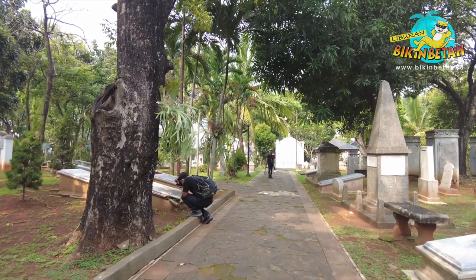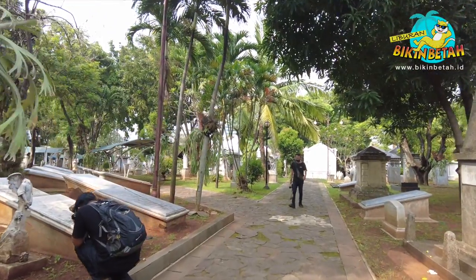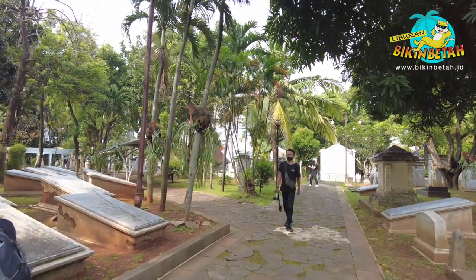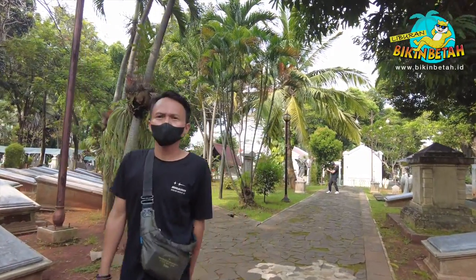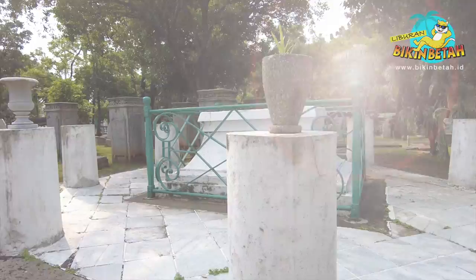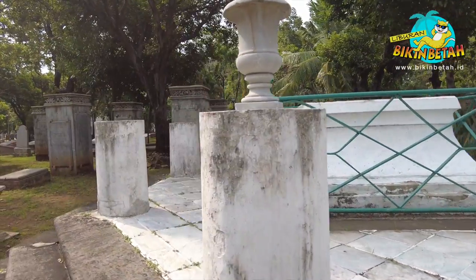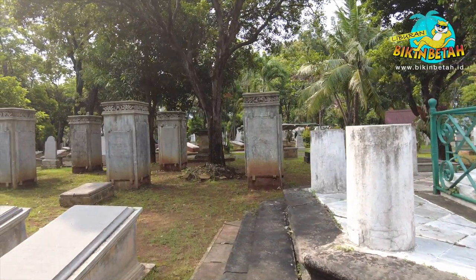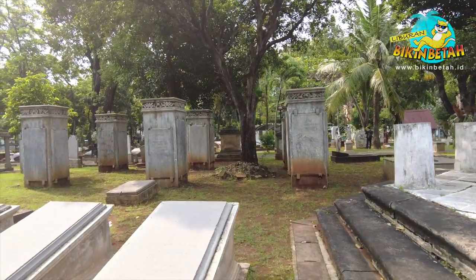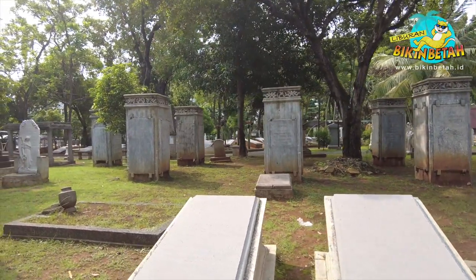Sambil kita jalan-jalan, kalian juga harus tahu tokoh-tokoh bersejarah yang dimakamkan di sini. Karena dilansir dari indonesia.go.id, ada banyak tokoh yang dimakamkan di Museum Prasasti, diantaranya adalah J.L.A. Brandes, seorang filolog yang terkenal berkat temuannya, yakni manuskrip kakawin Negara Kertagama, di Puri Cakra Negara, Lombok, pada tahun 1894, sekaligus tokoh penerjemah Serat Para Raton dan ulasannya.